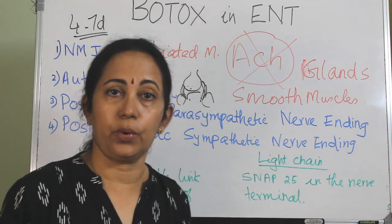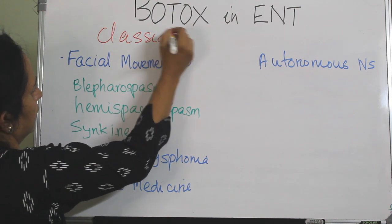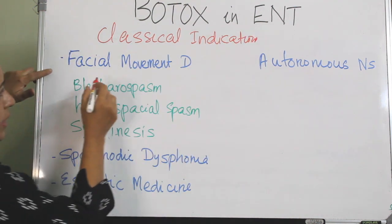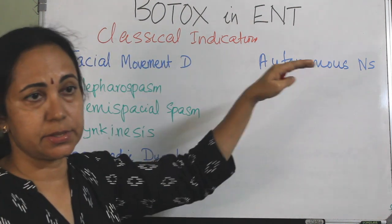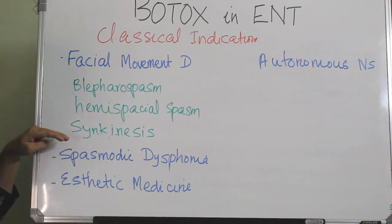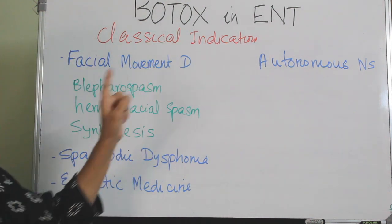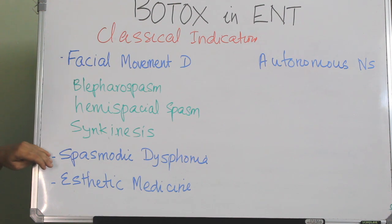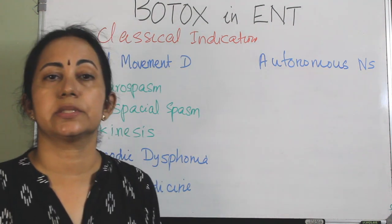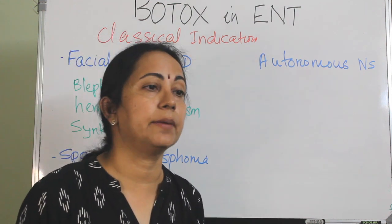The indications of Botox can be divided into facial movement disorders and autonomic nervous system disorders. Facial movement disorders include blepharospasm, hemifacial spasm, and synkinesis - these 3 are the most common facial indications in ENT. Also indicated in spasmodic dysphonia and aesthetic medicine. Under autonomic nervous system disorders, the classical indications are hyperhidrosis, hyperlacrimation, and hypersalivation.